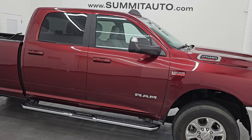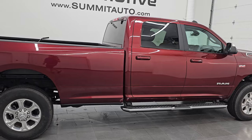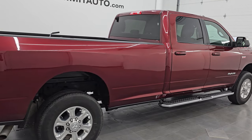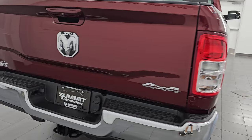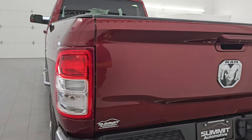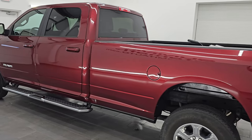Hey this is Brett, hope everybody's having a great day out there today. I am super excited to go over this ultra clean 2021 Ram 2500 Crew Cab Long Box Bighorn Level 1 Package. This is stock number 14828Z. I am here at Summit Automotive in Fond du Lac, Wisconsin.